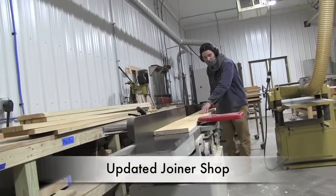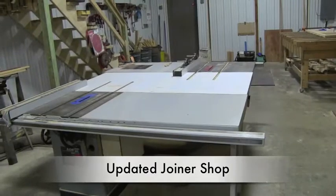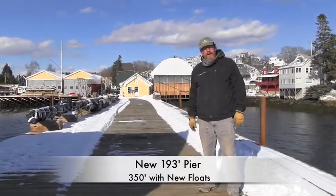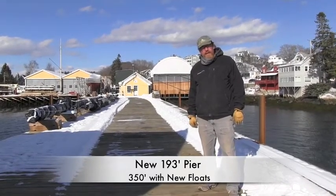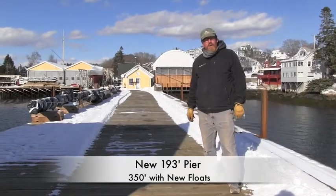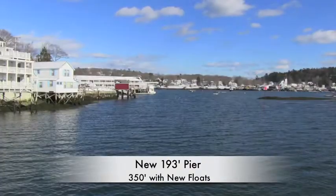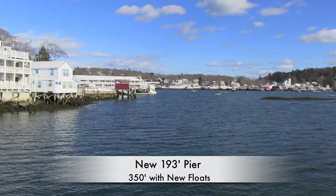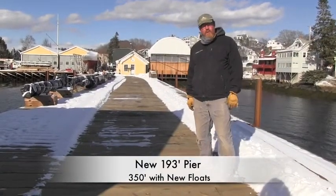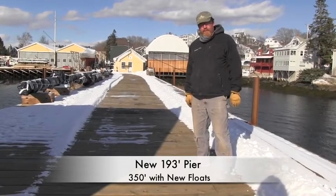This is our updated joiner shop with all new equipment and dust collection systems. Here we are at the end of our new pier, completed in the summer of 2020. It's 193 feet long in total and sticks out into beautiful Booth Bay Harbor. It's a cold day out here today, but we wanted to come out so we could see it. This winter we'll be doing some additional work.